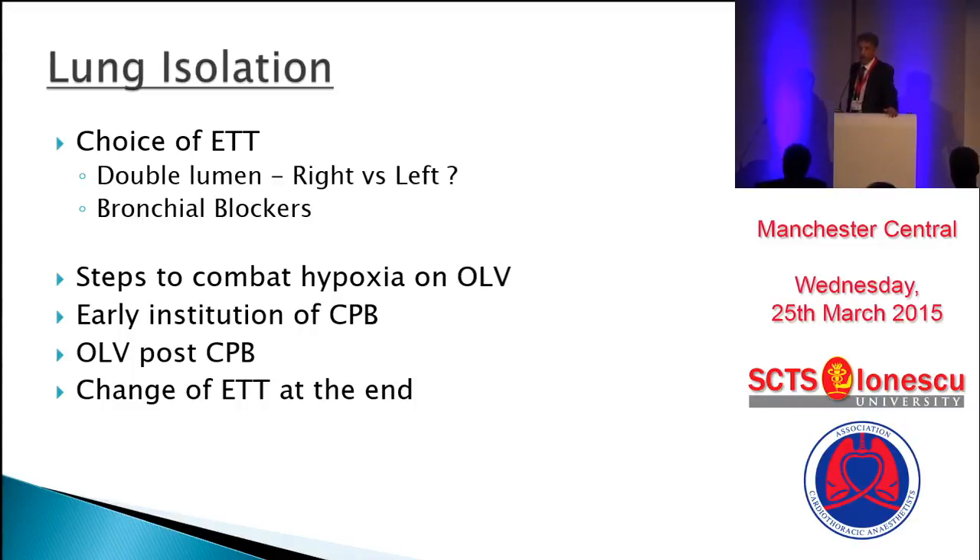The advantage with a bronchial blocker is that at the end of the case, you do not have to change the double lumen tube to a single before transferring to the intensive care unit. The disadvantage is that, especially if the right upper lobe bronchus takeoff is a bit early, it becomes difficult to place — either too far in, into the intermediate bronchus, or it slips out and it's too far out.